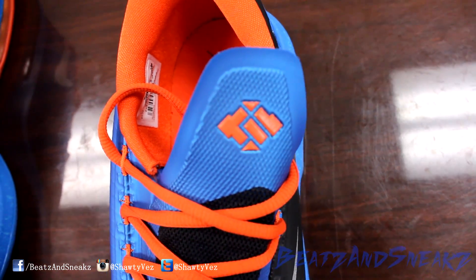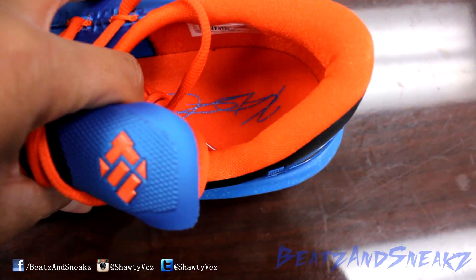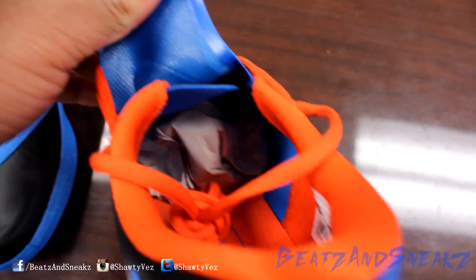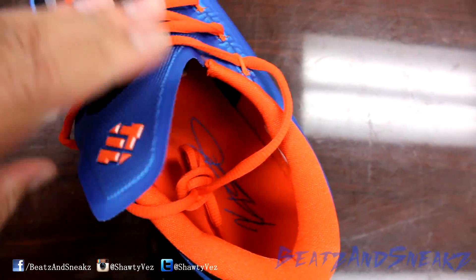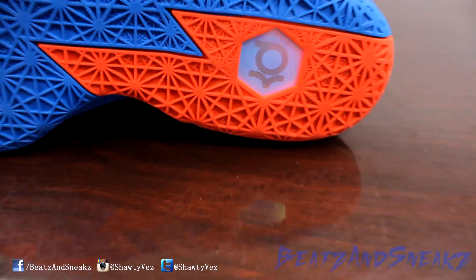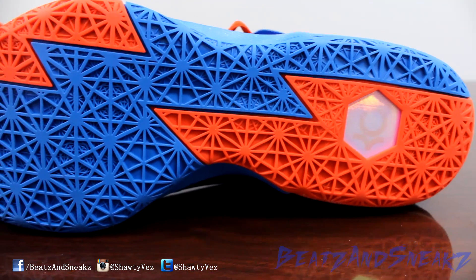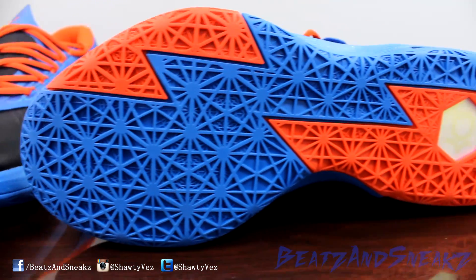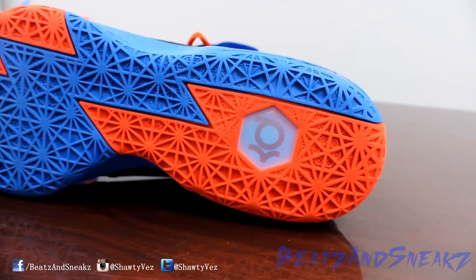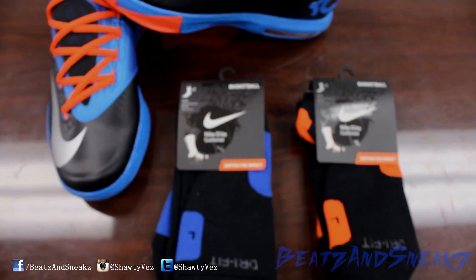You got the orange and blue with the KD signature in there. It's just blue with a black finish on the material behind it. There's not too much going on with this shoe, but it's definitely not a special special shoe as far as colors. The way they put it together though, it's one of the best KD6s in my opinion.